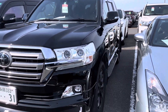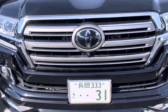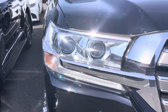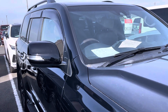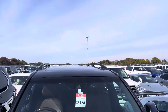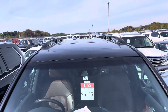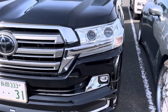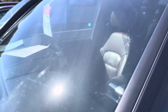Bismillah ar-Rahman ar-Rahim. Here is a Toyota Land Cruiser ZX, V8, fully loaded with leather seats, navigation, fully electric power seat adjustments, sunroof, and a lot of other options. Hopefully you will love it and enjoy it.